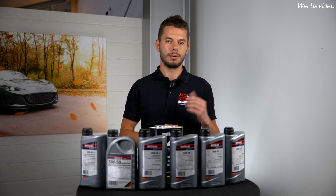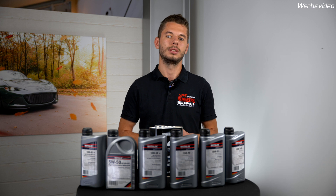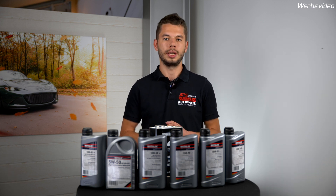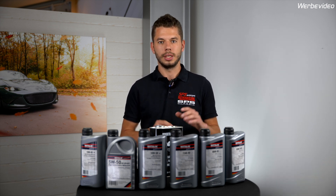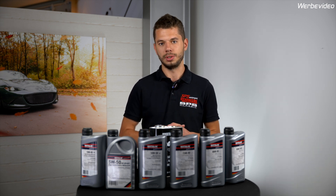The ND has a 1.5L engine and a 2.0L engine, both get 4.3L. If you install an oil cooling kit on your car, it doesn't matter which generation — you need more or less something around 5L when you change your oil.